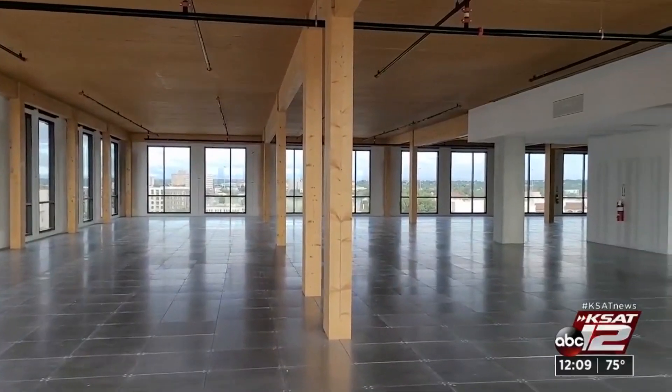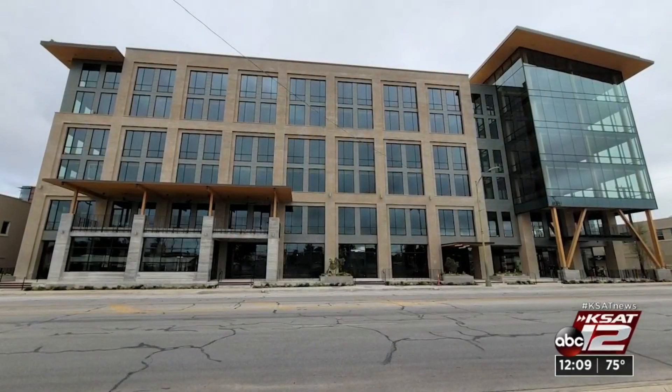And that future is bright. You can expect to see residential, restaurants, bars, entertainment, more office — a complete urban neighborhood. Max Massey, KSAT 12 News.